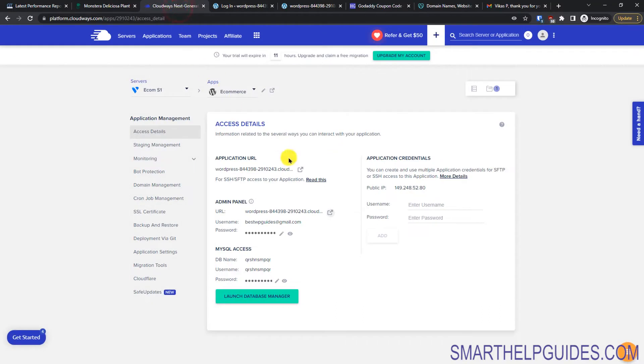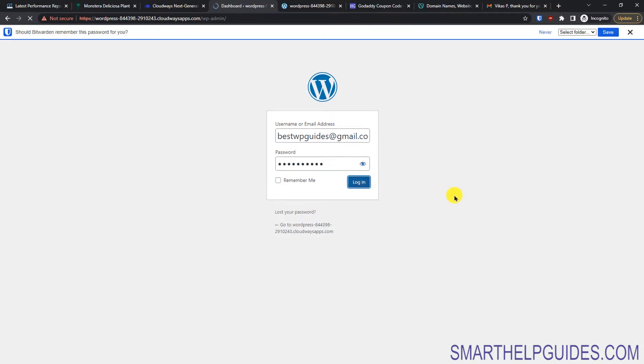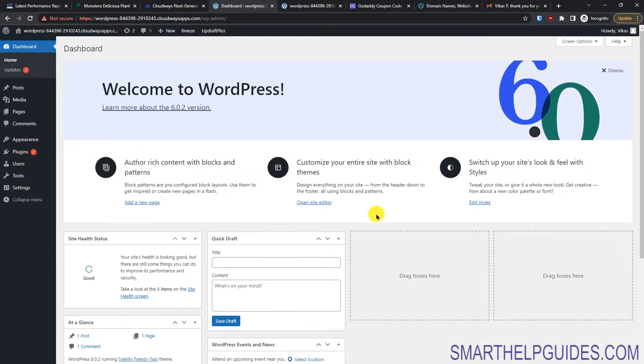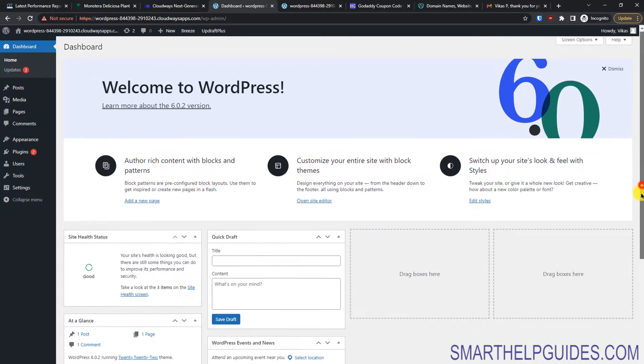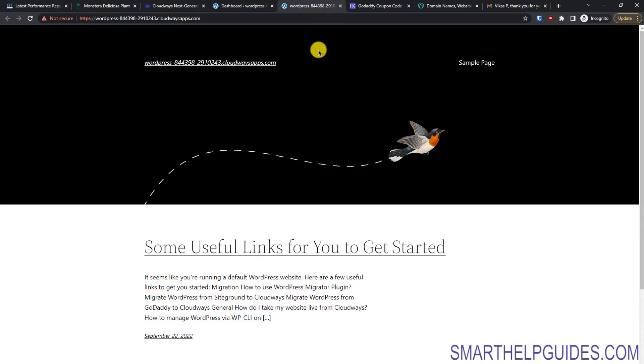Copy the username and password from the Cloudways dashboard. You can also change them from there. Go to the WordPress login page, type your username, paste your password, and click on 'Login'. You have now logged into the admin area and everything is working perfectly. The site health status is good.